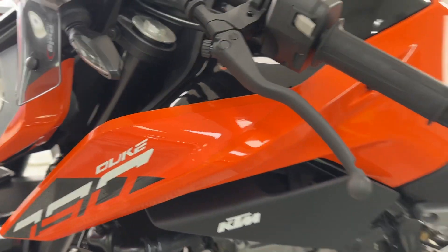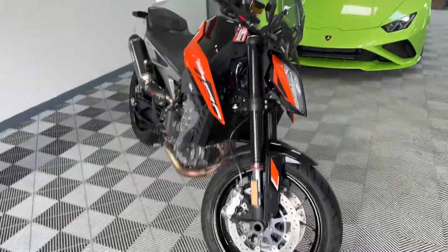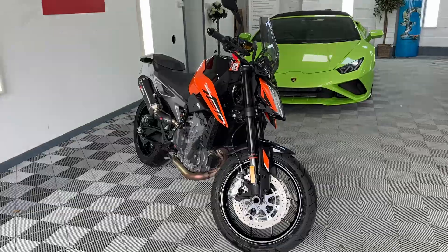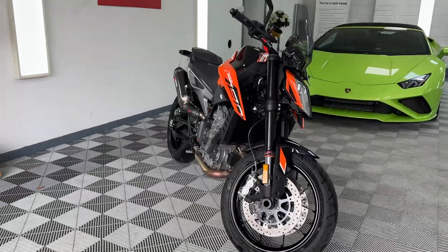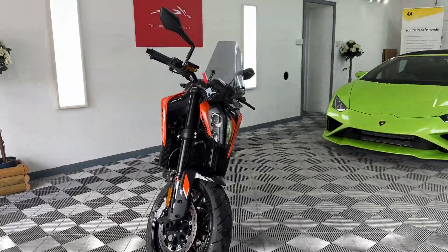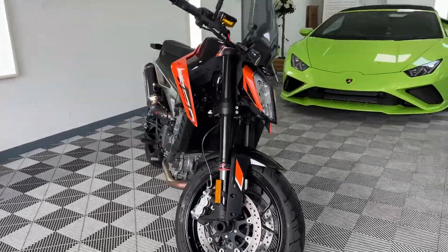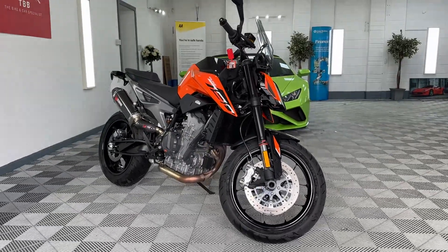Absolutely spot on - great bike. We can do PCP or normal finance as well. We can look at delivery and part exchanges. If you'd like a quote on any of those, or if you have any other questions, please get in contact on Facebook, eBay, Autotrader, WhatsApp, or give us a ring. We are always happy to chat - thanks so much for watching.